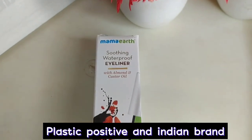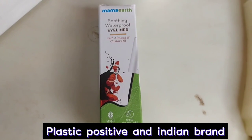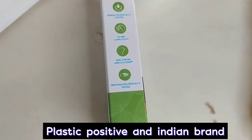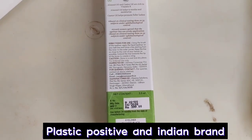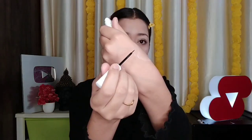Then I will add Mama Earth's Soothing Waterproof Eye Liner with Almond and Castor Oil. It is written that it dries in 10 seconds. Dermatologically tested, ten hour long stay, one stroke application — ophthalmologically tested. You can see: one swipe, blackest black! One application and in 10 seconds it was dry. It is just $3.99. Almond oil helps soothe and moisturize; castor oil helps promote fuller lashes.